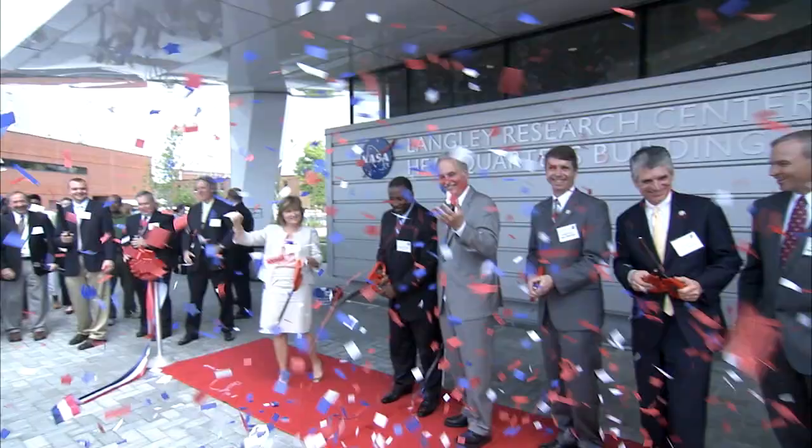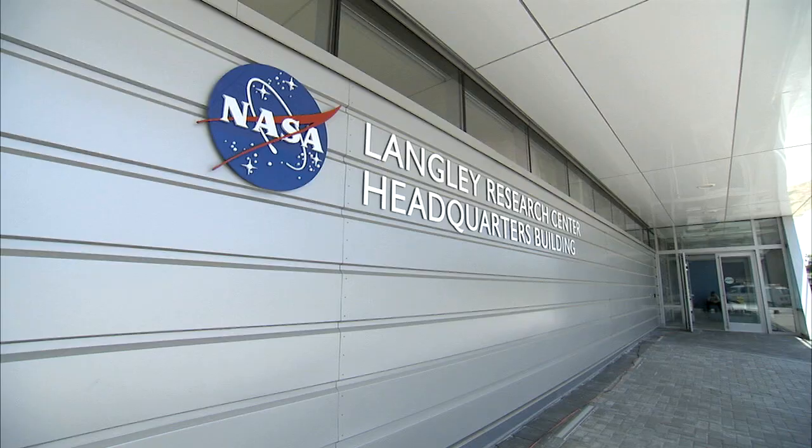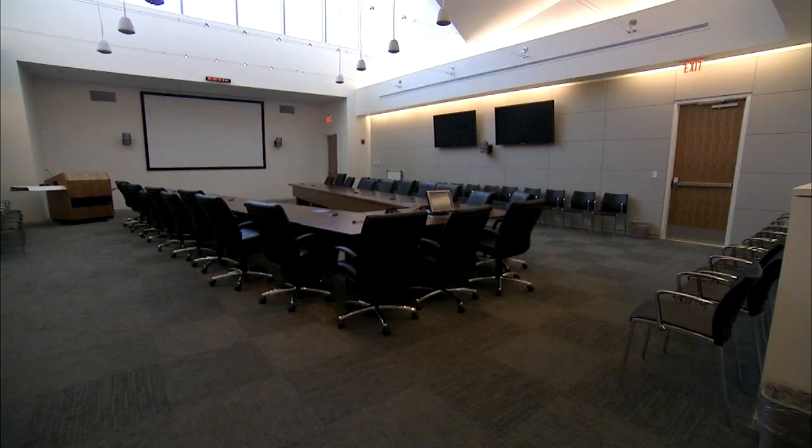With a blast of confetti, Center Director Lisa Rowe and several elected officials cut the ribbon to celebrate the opening of the new Green Headquarters facility at the Langley Research Center, the first new building constructed at Langley in 35 years.